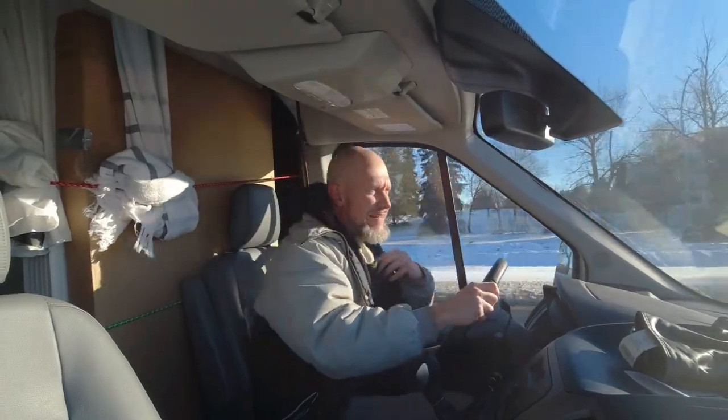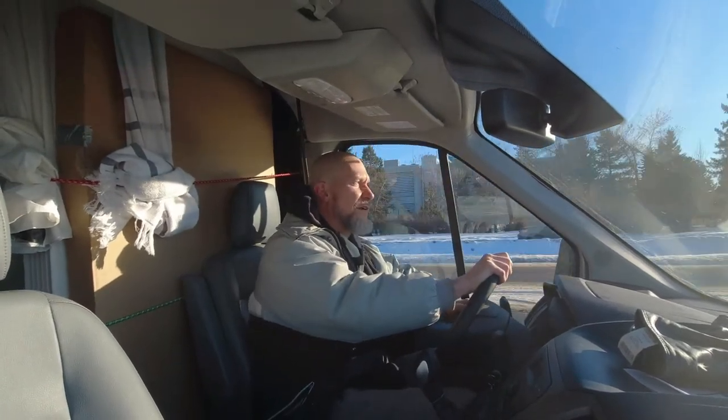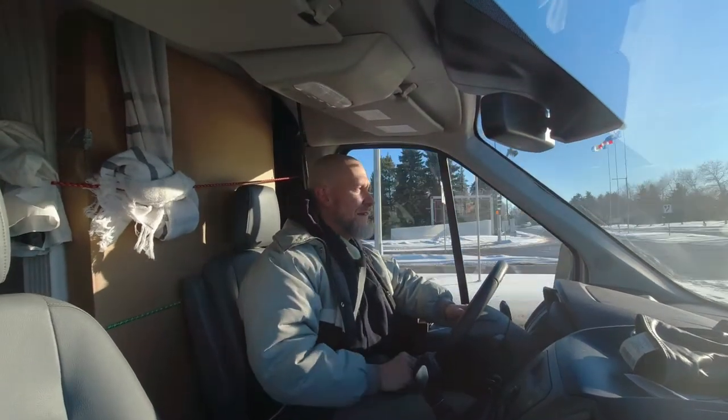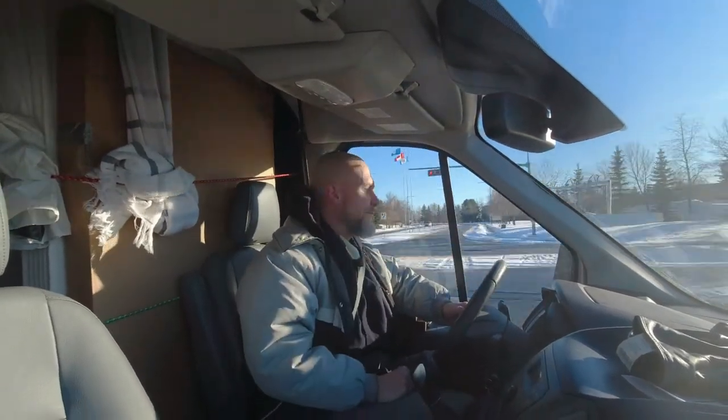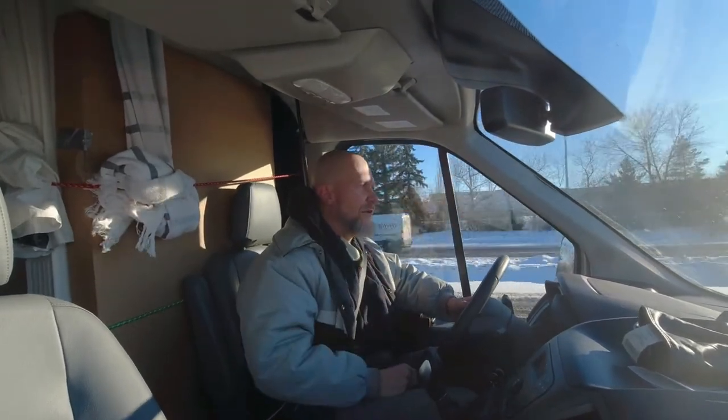Alright there, Unchained Skid fans — this is the one and only Unchained Skid. We're gonna talk to you a little bit — a tiny little tip video for the van lifers out there, especially if you're towing a trailer.